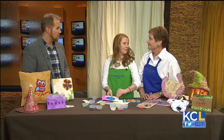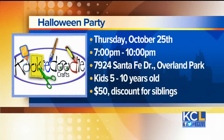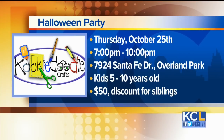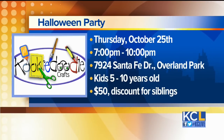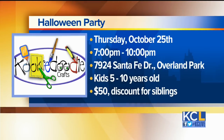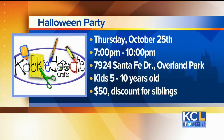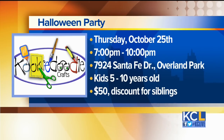Speaking of family fun day, you have an event coming up. We do — Thursday, October 25th, we have a Halloween party for kids ages five through ten, and siblings will be discounted. The children will come and have different projects to create. It's called a reverse date night, so parents go out, have dinner, maybe enjoy downtown Overland Park. From seven to ten, we'll have the kids doing creative things.